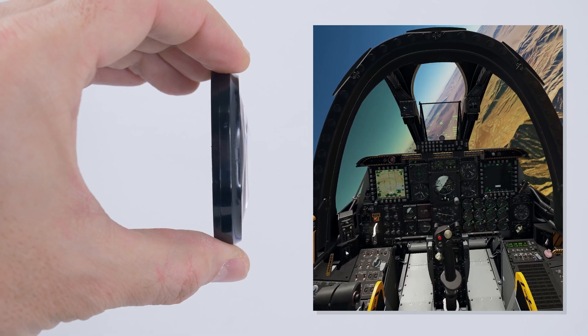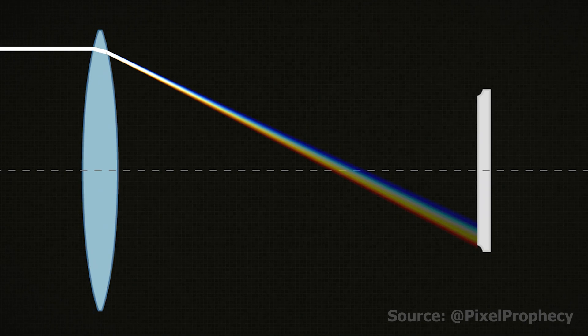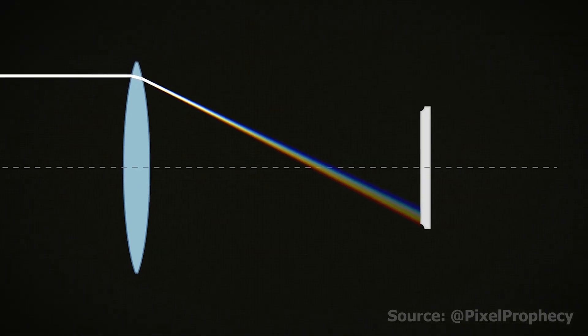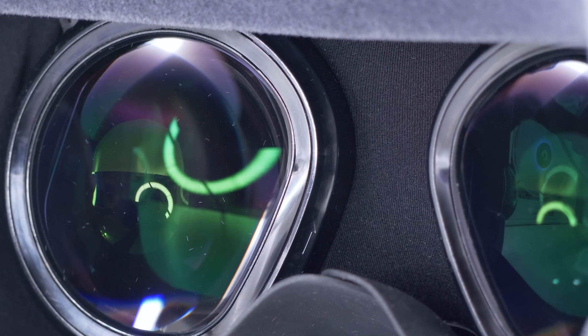Have you ever noticed rainbow-like fringes around objects in your VR headset? That's chromatic aberration. Aspheric lens design also helps to minimize this by bending different wavelengths of light more uniformly, enhancing color fidelity and image clarity.